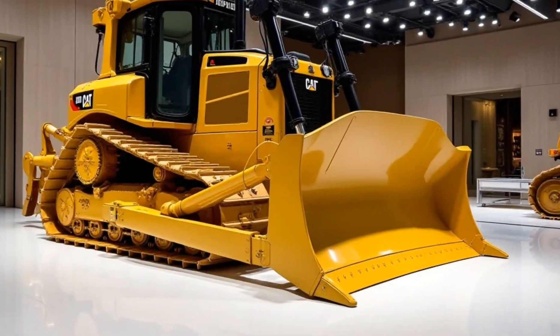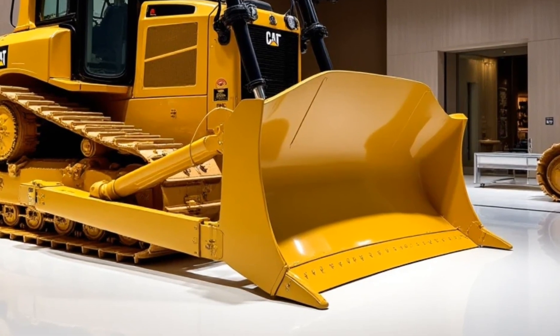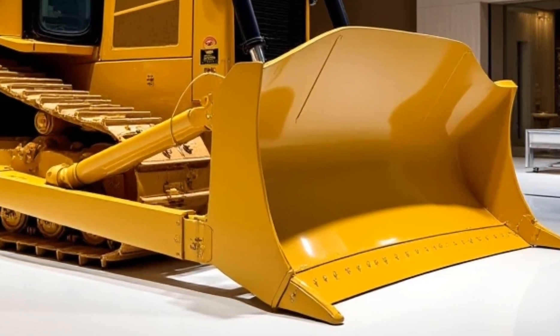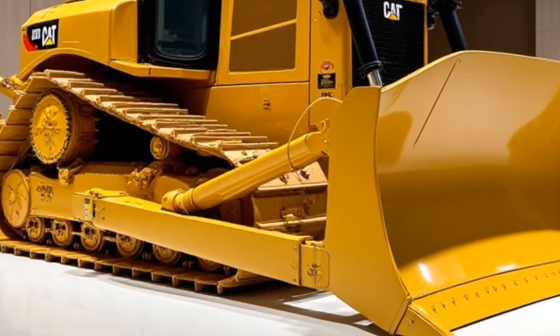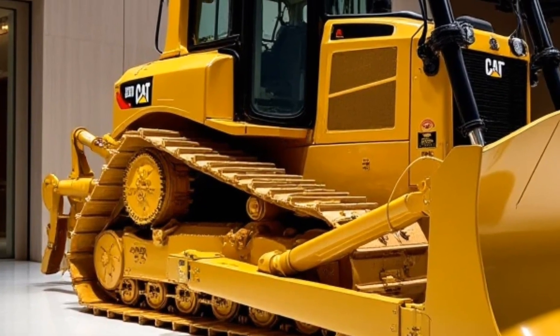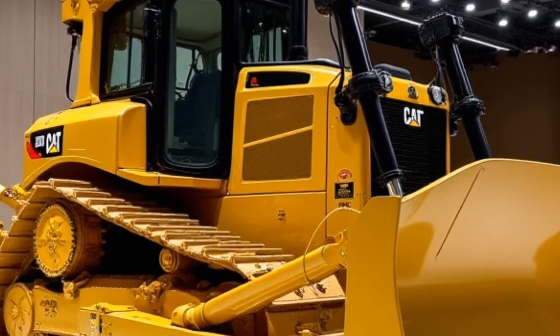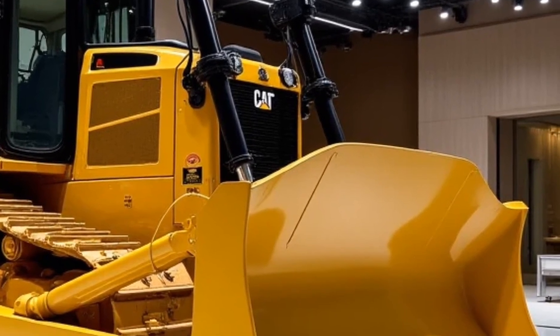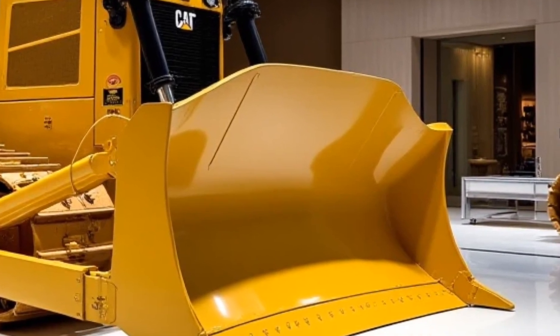That's a wrap on the 2025 Caterpillar Dozer 19. With its powerful engine, advanced features, and fuel-efficient design, this Dozer sets a new standard for heavy machinery. What do you think of the Dozer 19? Let us know in the comments. Don't forget to like, share, and subscribe to Motor Trends for more in-depth reviews. See you in the next video.